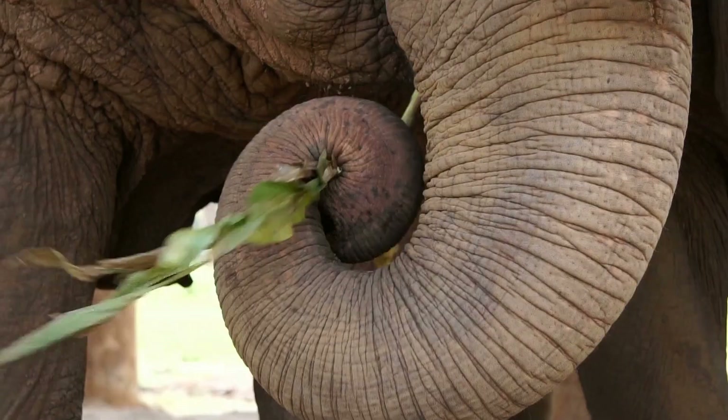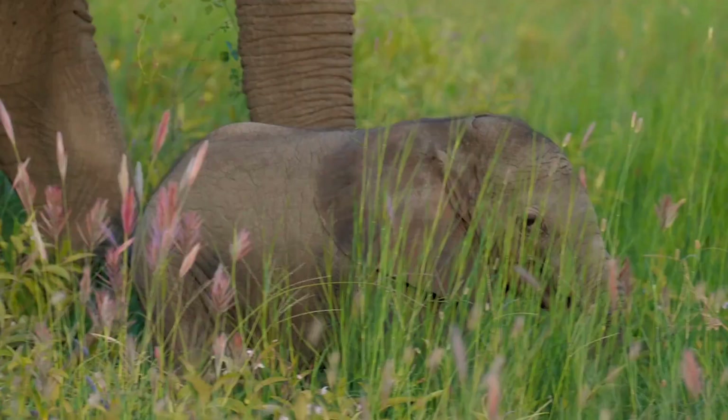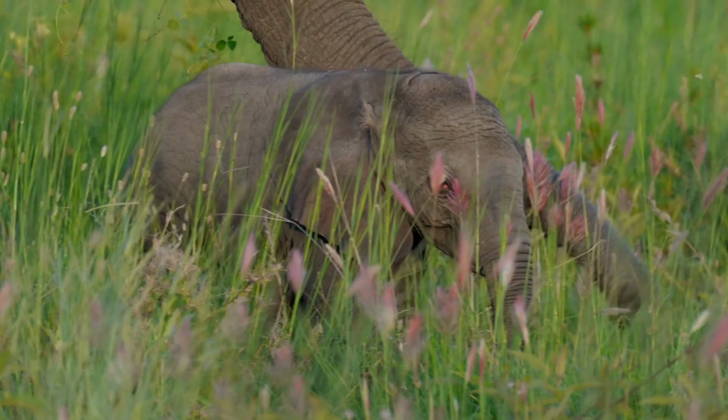They don't eat meat, so they don't need sharp teeth. Can you imagine vampire elephants running around with sharp fangs? That'd be pretty weird. They are adapted to live in an environment where there's a lot of food, because their bodies are so big, they have to have a lot of energy each day — they need a lot to eat.